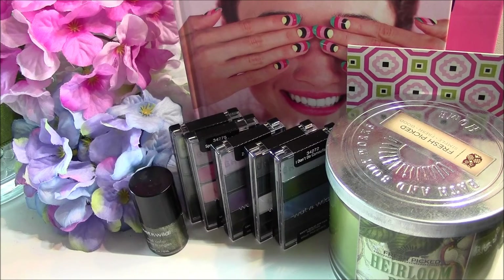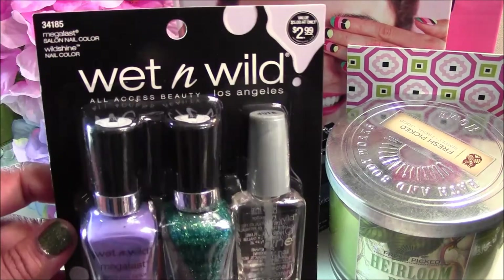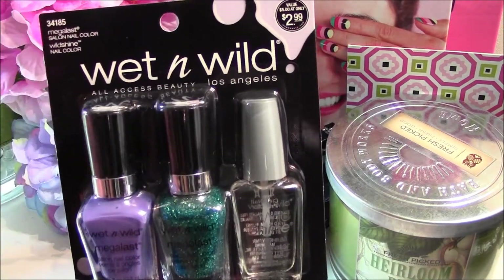Hi guys, I just wanted to come on real quickly and share with you a new little find I found at my local Walgreens — these Wet n Wild nail polish sets.